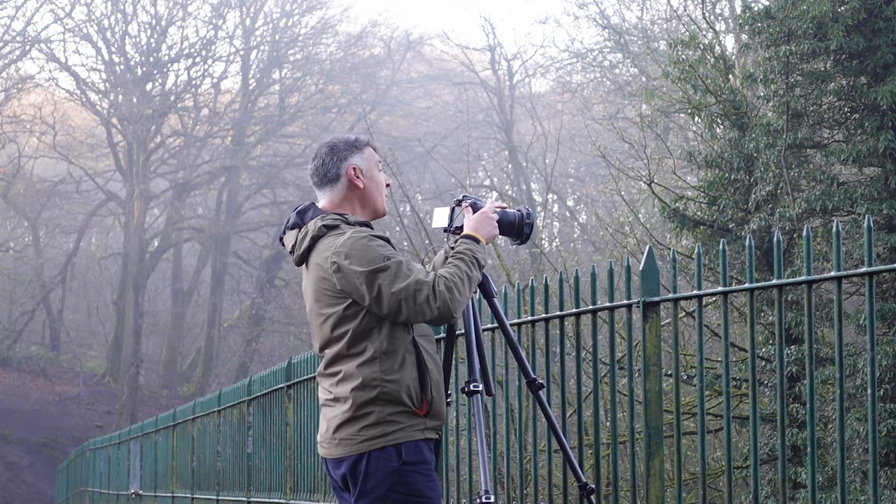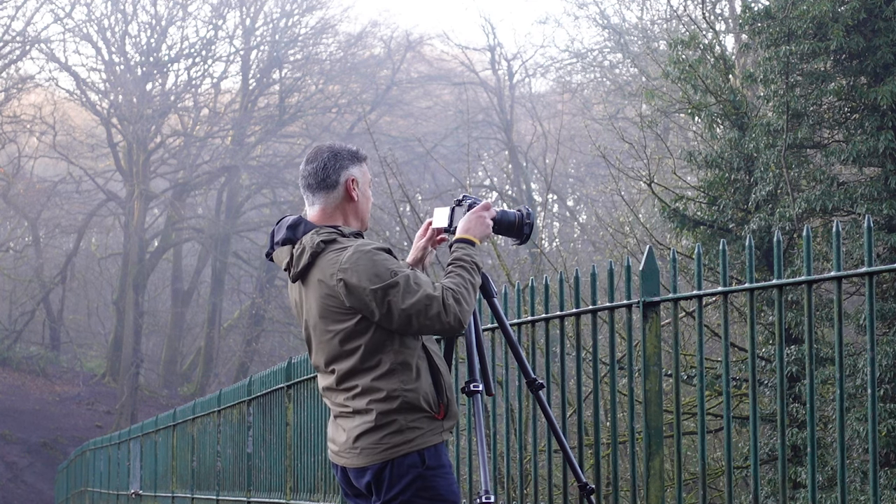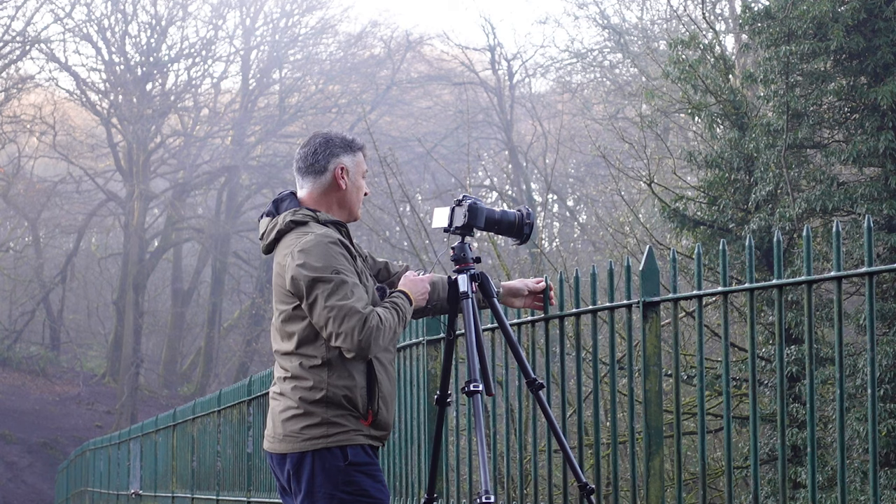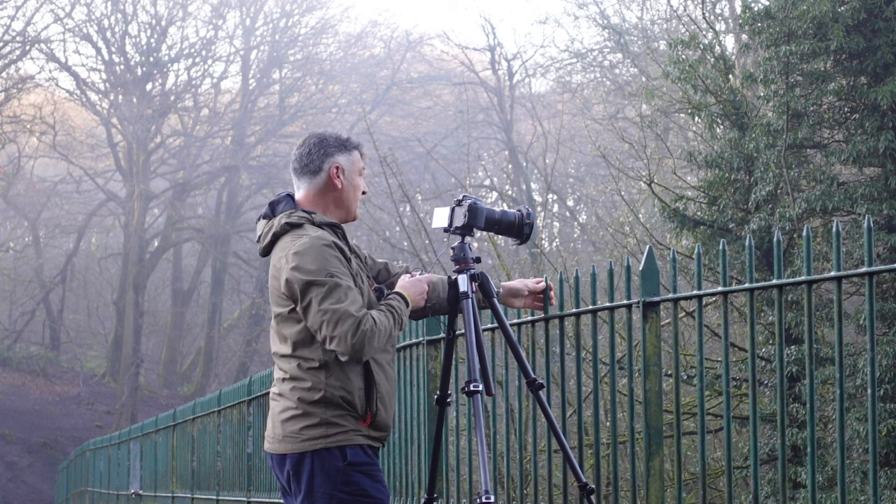So for this shot I've got the polariser on. I'm at f11, 1.3 seconds. Let's see what this one comes out like.